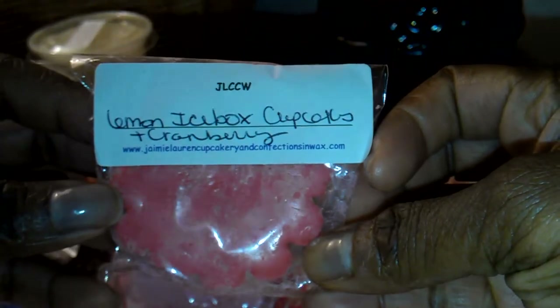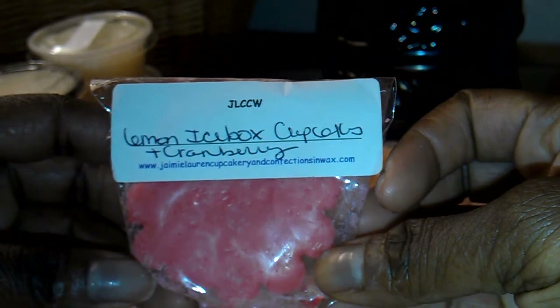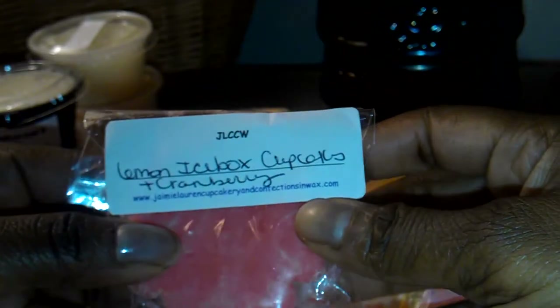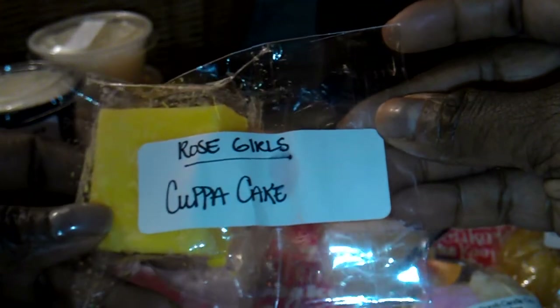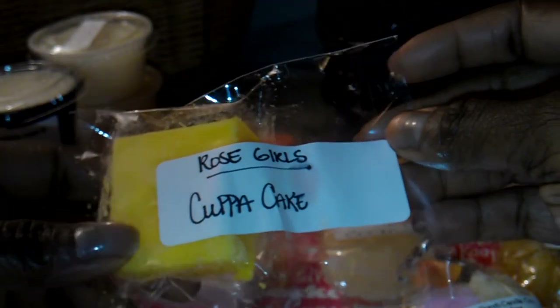This is from Jamie Lauren Cupcakery and Confections and Wax. This is Lemon Icebox Cupcakes and Cranberry — sounds like a really nice combination. I got excited when I saw the cranberry; I love cranberry scents. From Sniff My Tarts, this is Pink Sweet Sixteen. From Rose Girls, Cup O' Cake — I've always wanted to try this scent. I have no idea what it is, but I've never tried it before.